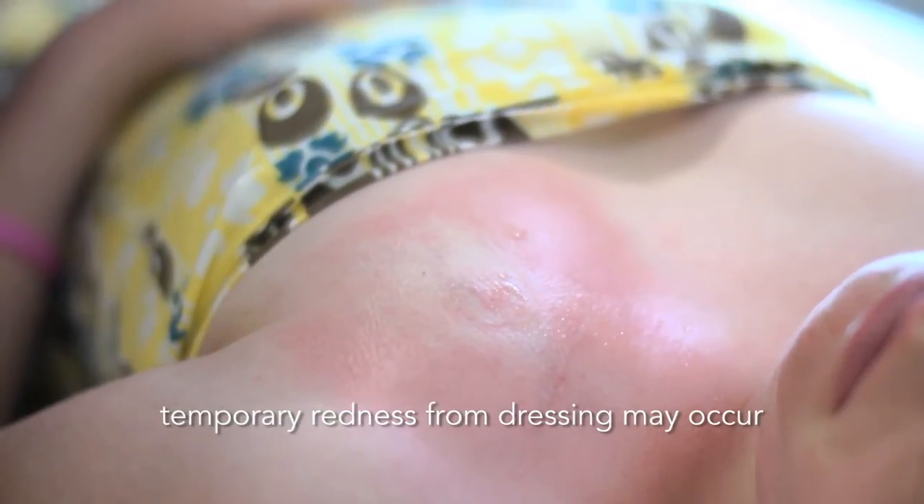Can you explain to me why central lines are needed? The main reason is to allow doctors and nurses to give you medications, fluids, or blood products that cannot be given into a small vein in your arm or hand. Central lines last longer than other types of IVs and avoid the need for multiple needle sticks.